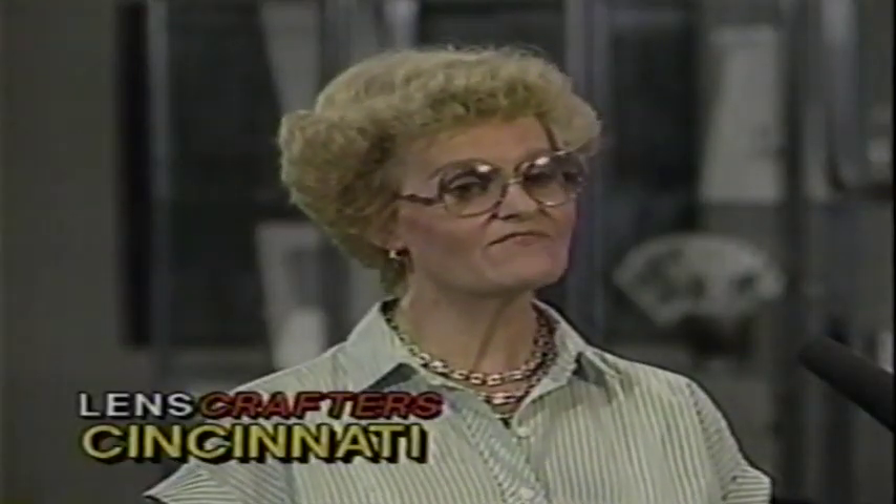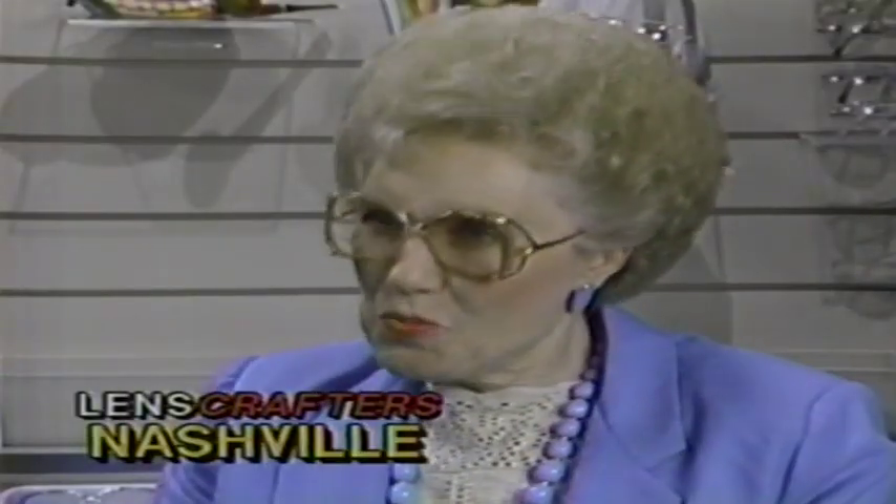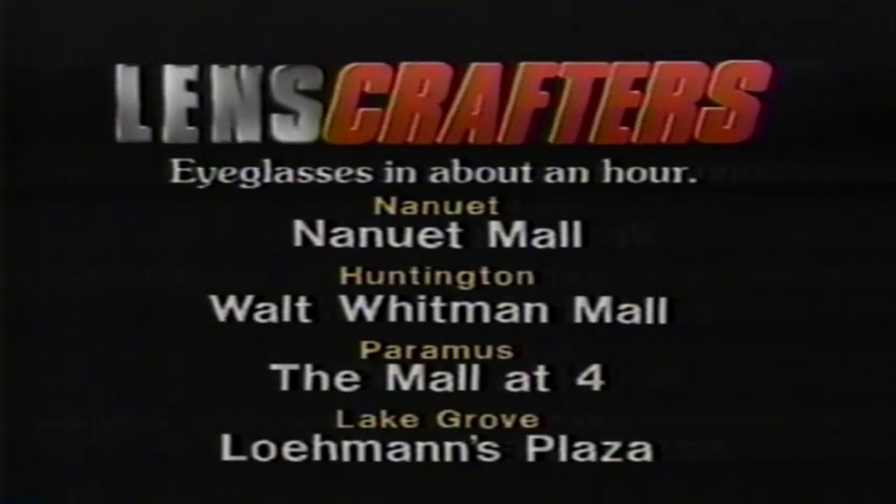Listen. I got no-line bifocals in less than an hour. I got two pair in an hour. You've got a permanent customer! LensCrafters — Nanuet Mall, Walt Whitman Mall next to Frankel's, the Mall at Four in Paramus, and Loman's Plaza at Lake Grove.